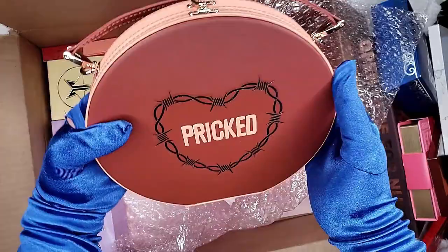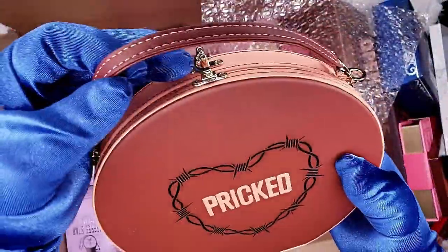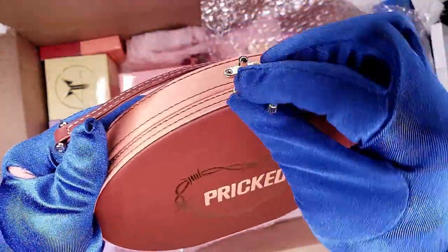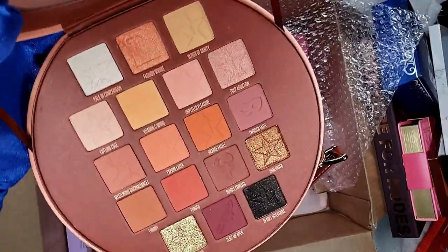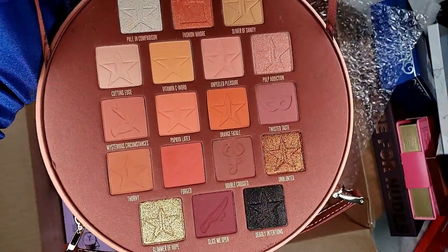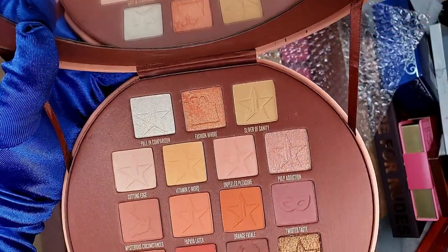I used to not open them up, but after receiving items that were broken I decided I need to open them just to double check. Sorry I have to take out the protective film, but yes — look at those stunning colors. So pretty! Vitamin C word — and bam!